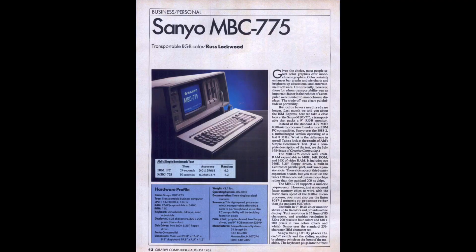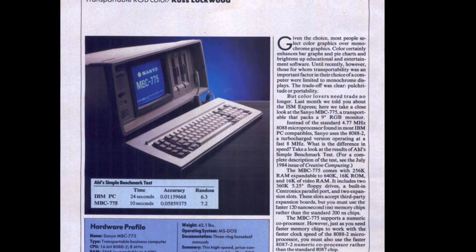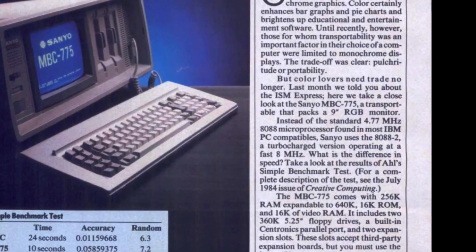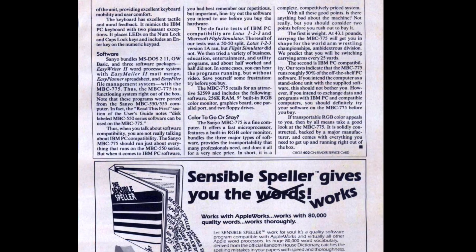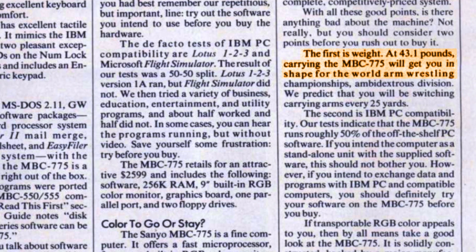Some other interesting things from the review in Creative Computing: the author praises the computer for the color screen and the fact that it runs at 8 MHz, which is about 67% faster than the Compaq Portable 1. However, the author also has negative things to say — for example, the heavy weight. But the worst part, in my opinion, is that they tried numerous IBM PC applications and found the Sanyo could only run about 50% of them, including everything from productivity software to video games. So I guess I'll do some testing of my own.